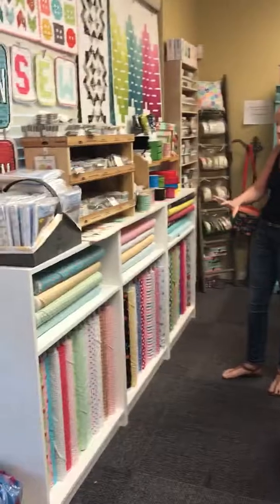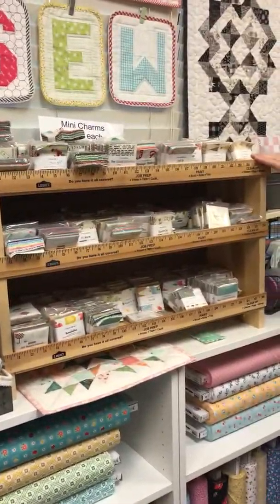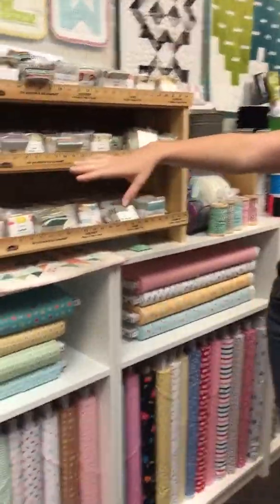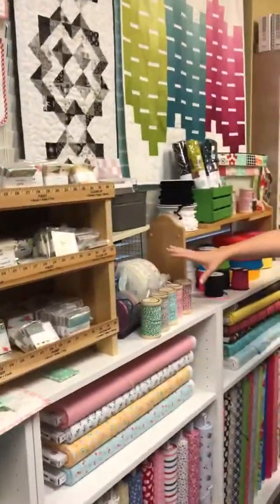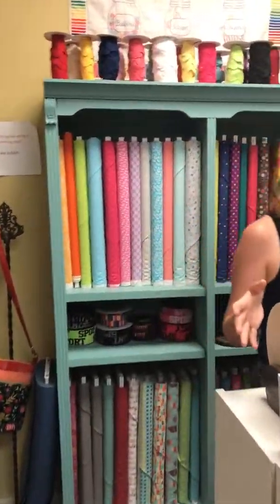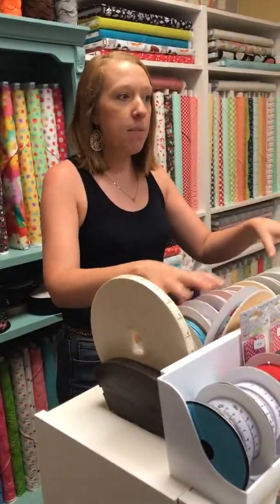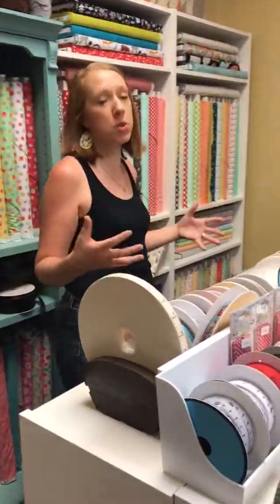Up here is where we house a lot of our Riley Blake. We have a lot of our mini charms and lots of pre-cuts. These are all of our Moda mini charms. We have some embroidery and lots of great samples as you can see. We're sort of known throughout the shop for our trims and rickrack. Before we started the shop, my mom always loved adding embellishments like trim onto projects — onto shirts, onto towels, onto all sorts of things. So you'll see that scattered really throughout the entire store.